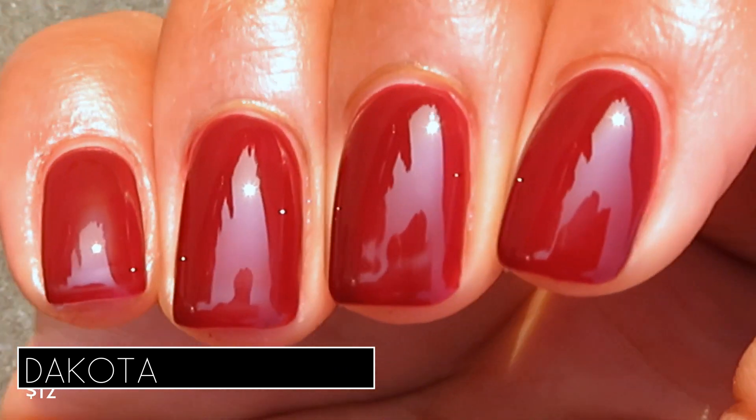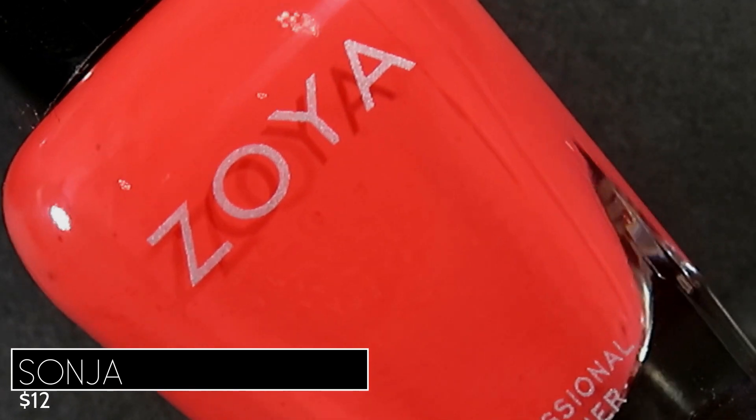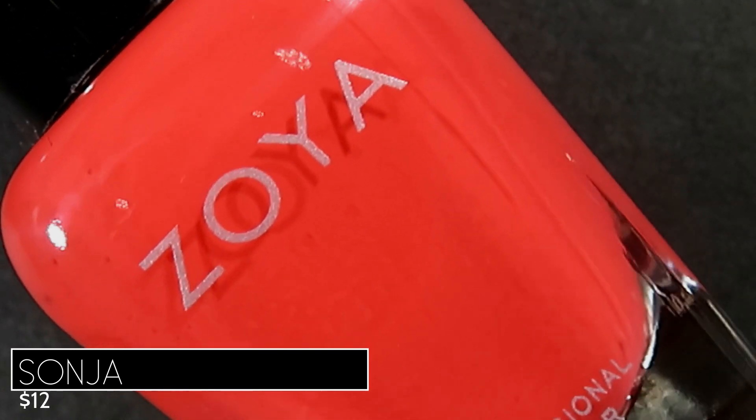Here are those last three side by side: Rachel looks purple beside Courtney and Dakota, and it's also the deepest of the three. Courtney looks brightest compared to Rachel and Dakota, and Dakota leans a little bit more brown than Courtney does. Those two are pretty close actually, but Courtney was a two-coater and Dakota definitely needs three — you can see some patchiness where I only built it up to two coats.